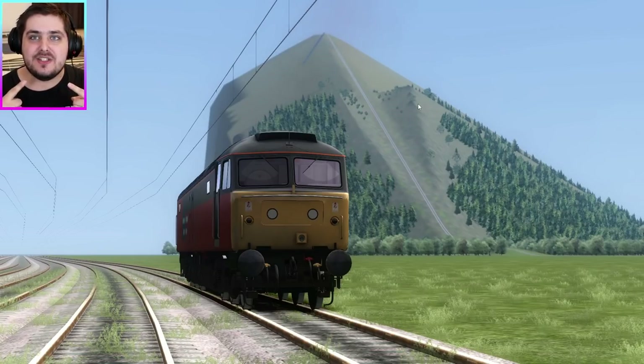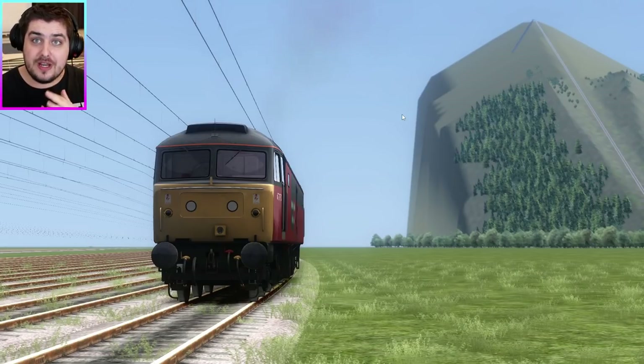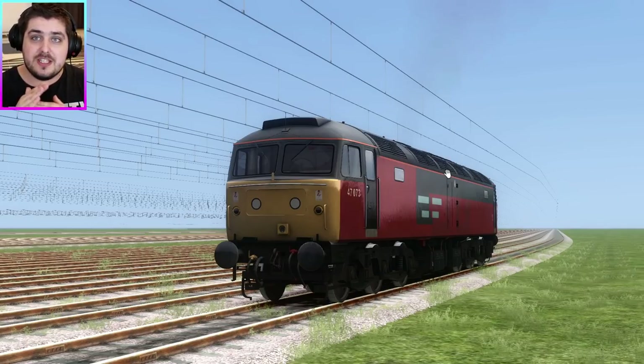Hello everyone, my name is Laserjet, welcome back to another video on this channel. For those of you who tuned in to my previous live streams, you're aware that I haven't been feeling very well for the past week and a half, but now that I'm feeling better we are ready to rock. Today we are back on Train Simulator 2021, and I've heard that Train Simulator 2022 will be coming out very soon, so I'm looking forward to that.